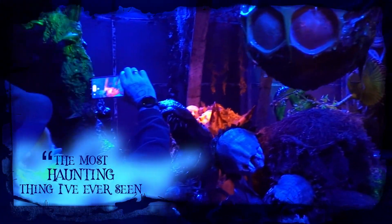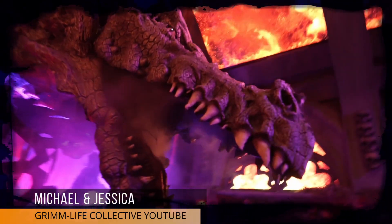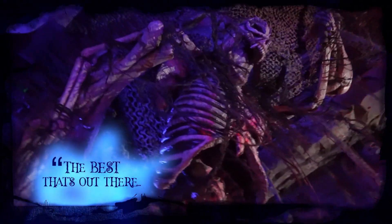This is Days with Jordan the Lion. By far, this is the most haunting thing I've ever seen — this truly is one of my favorite haunts in the country. I've never seen a house like this before; there's nothing like it. I'm going to have to say it's the best that's out there. It's top notch.